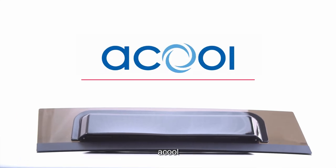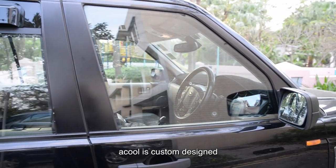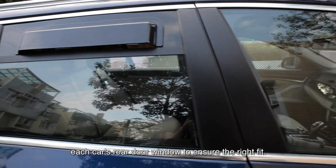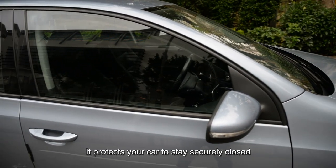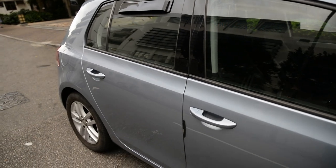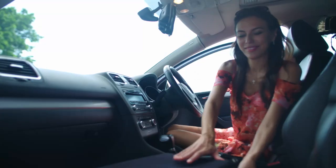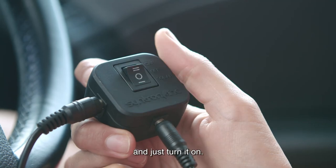Introducing A-Cool, redefining car ventilators. A-Cool is custom designed and made according to the dimensions of each car's rear door window to ensure the right fit — just fit and no gap. It protects your car to stay securely closed while the ventilation does its work. Installation is straightforward and simple with just a few steps completed in minutes: install, put the solar panel on the dashboard, and just turn it on.